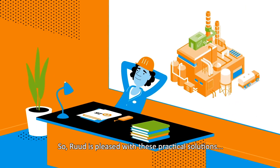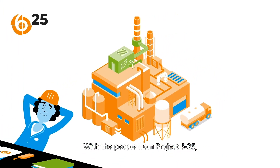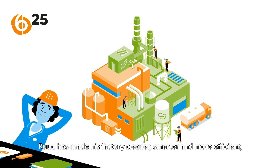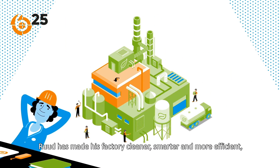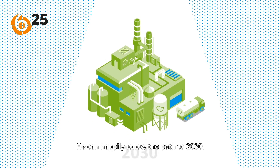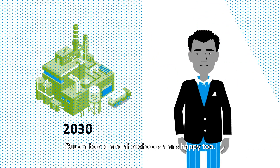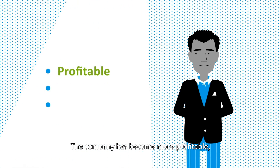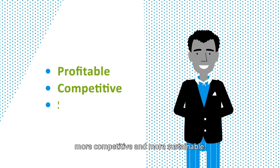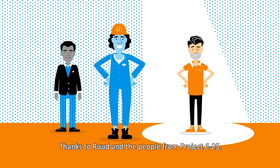Root is pleased with these practical solutions and has less to worry about. With the people from Project 625, Root has made his factory cleaner, smarter and more efficient, and reduced costs and maintenance. He can happily follow the path to 2030. Root's board and shareholders are happy too — the company has become more profitable, more competitive and more sustainable, thanks to Root and the people from Project 625.